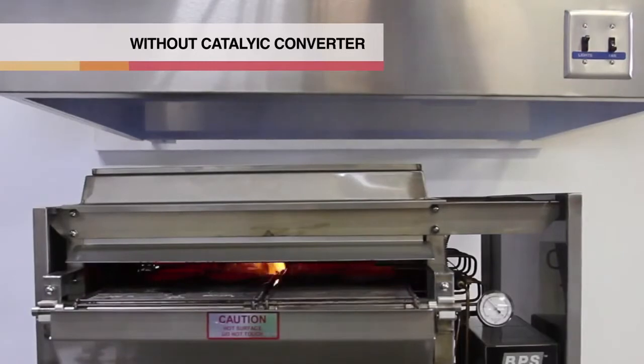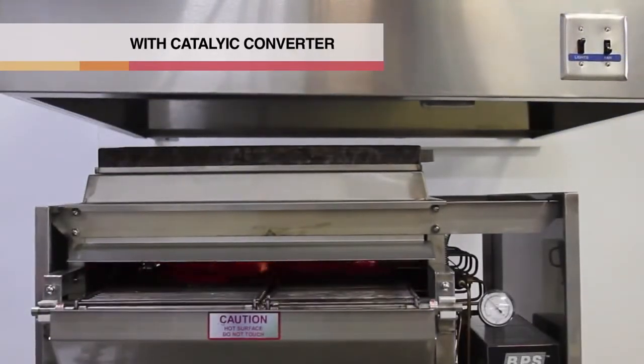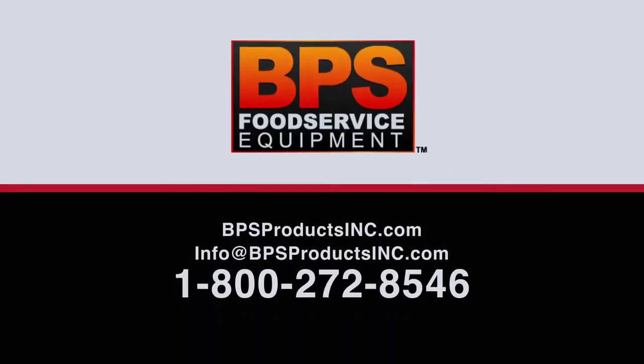We have found that the catalytic converter can reduce energy consumption by twenty to forty percent. To determine which model will best fit your operation, call a BPS specialist at 1-800-272-8546.